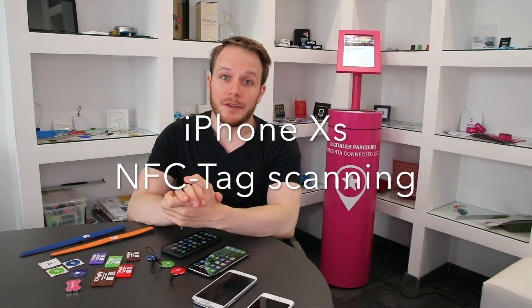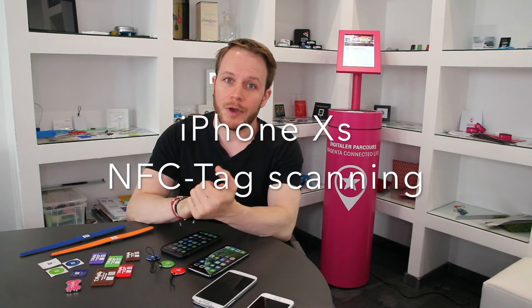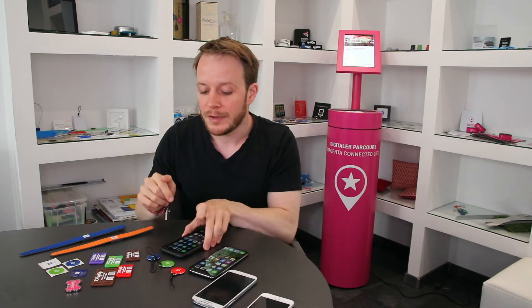Hi, I'm Werner from NFC21 and in this short video I would like to demonstrate the NFC capabilities of the new iPhone XS and its current generation. But before doing that I will show you, using the old iPhone X — recognizable by the bumper — how reading NFC tags was done before.